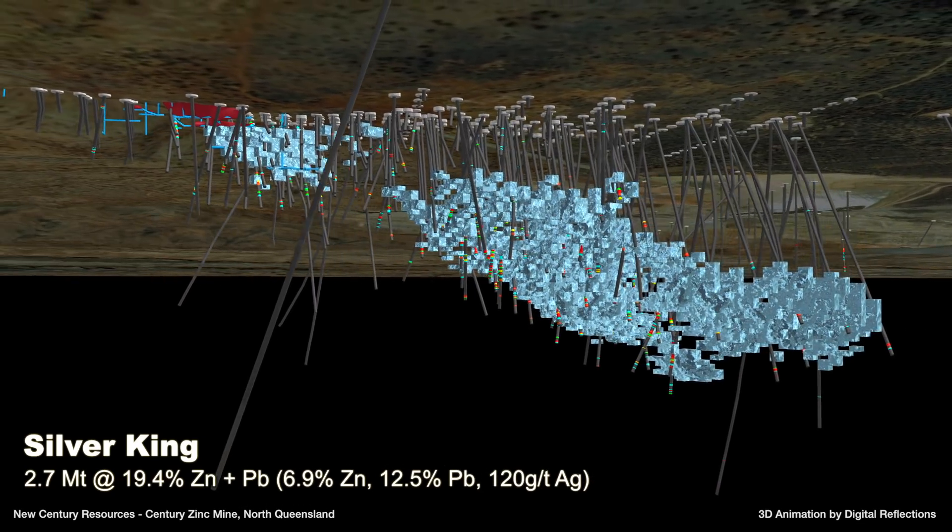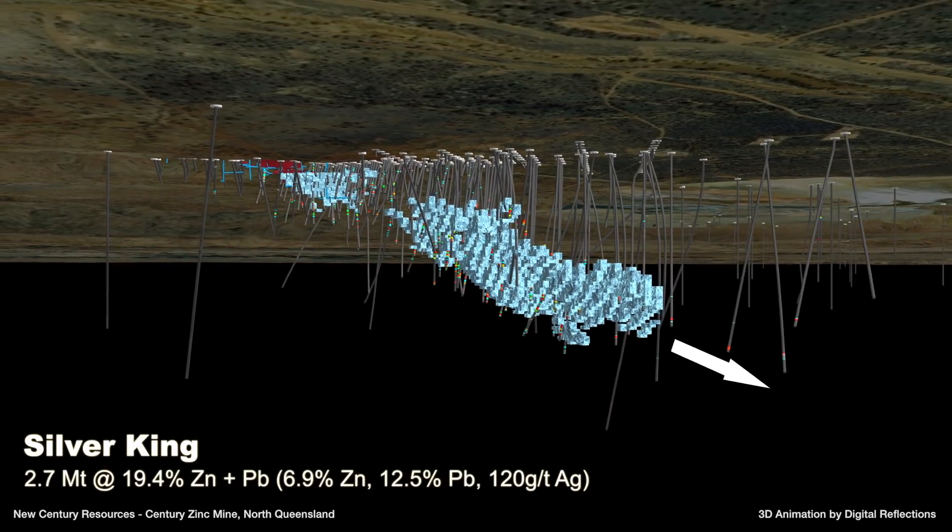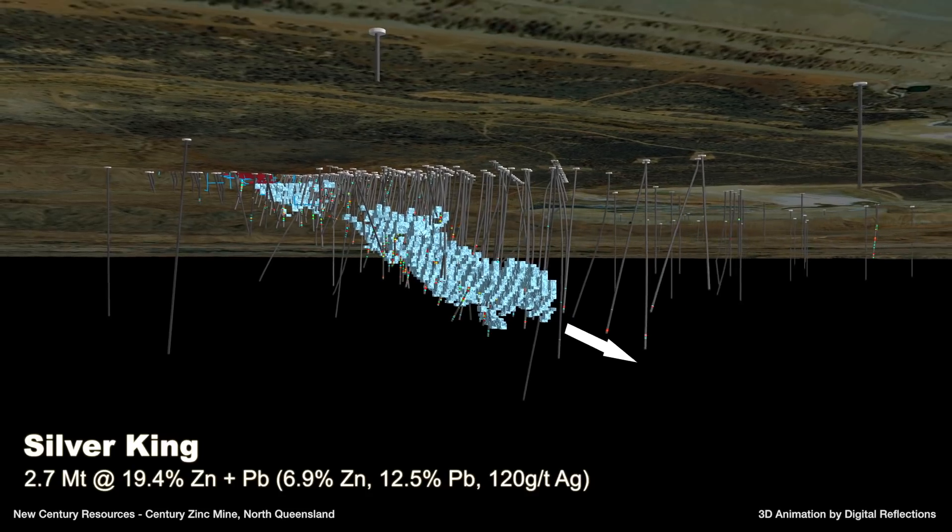Today, with higher lead and silver prices, Silver King has potential to be an economic operation, as well as upside potential along strike.